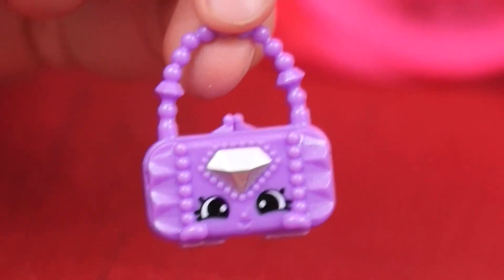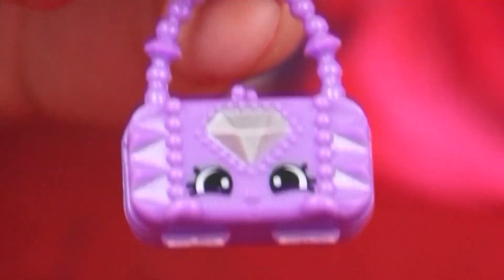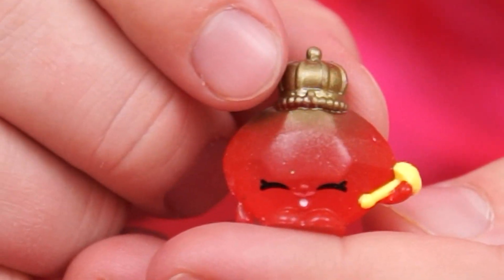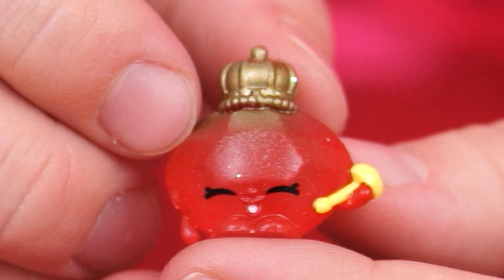Well, first we have her fashion bag! It's all purple with pearls and gems on it — there's even a diamond on the front! And the first Shopkin she came with is Rosy Ruby! Wow, she looks so royal!